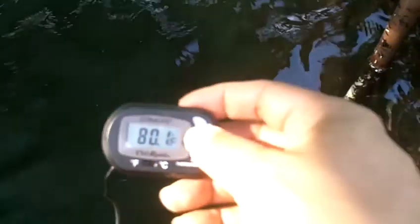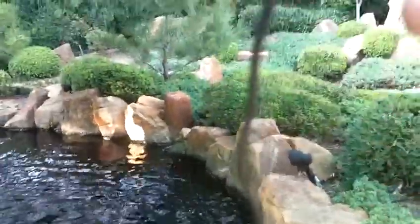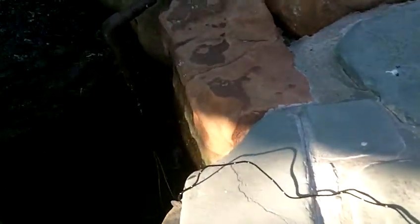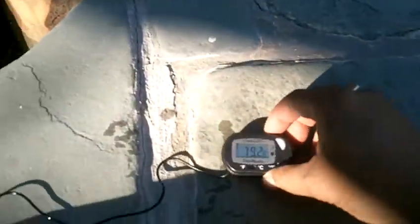Let's put it back down, let's see if it gets any cooler. Seems to be stable. Temperatures all over the place — 80.0. I don't know what to believe now. But as you can see, it's a pretty long cord. 79.